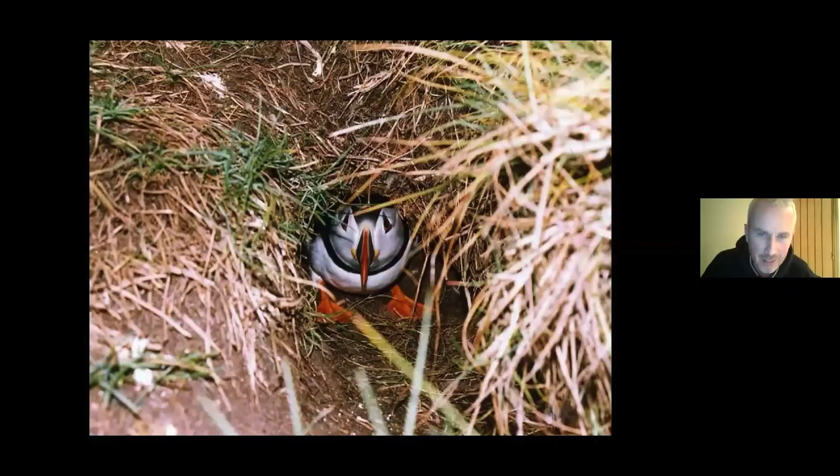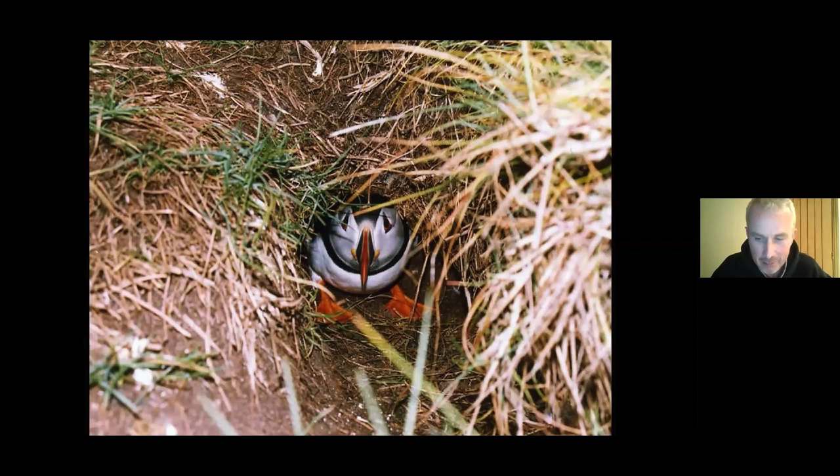Puffins lay a single egg by mid-April, incubating for 40 days. Chicks hatch by end of May and generally stay underground. After 40 days the chick is big enough to leave the burrow, departing without parental consent under the cover of darkness to avoid predation by gulls at night. Many puffin chicks on the Isle of May follow the footpaths on the island, so you can often see a line of puffin chicks marching past at midnight, heading out to the open sea.